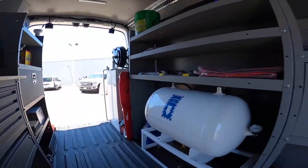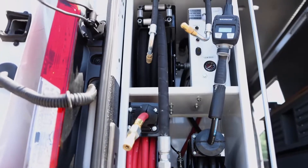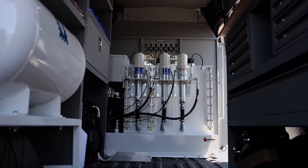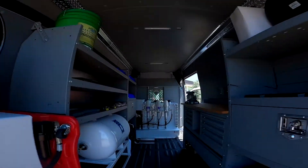This van is fully loaded with all the new tools and all the nice diagnostic equipment to ensure your vehicle is being worked on properly. We can take care of oil changes, brakes, tires, batteries, filters, and even recalls.